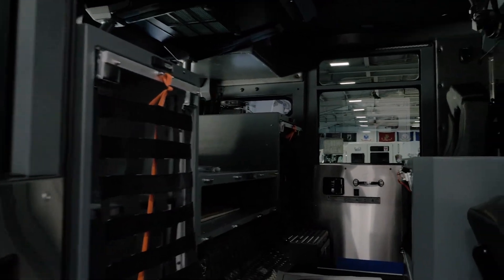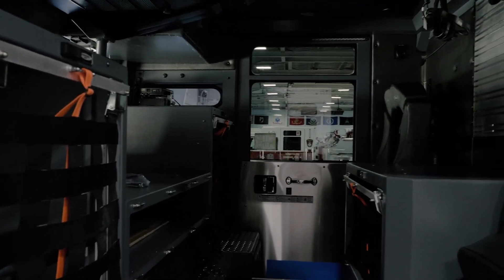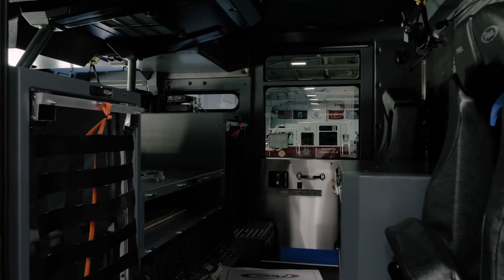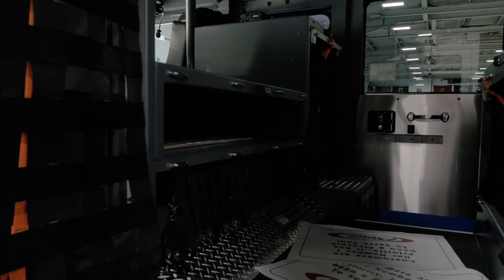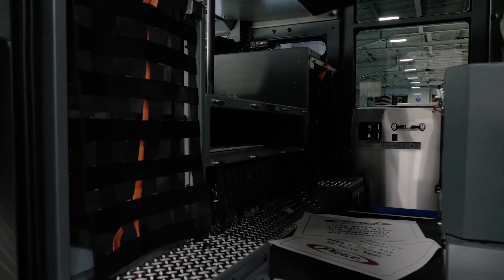We've redesigned some of the compartment spaces back here as well. With some of the recent school shootings and a lot of the alert training and things like that that integrate firemen and medics into those responses, we have a compartment that allows us to carry our ballistic vests so that they're at the ready in case we go on those calls.